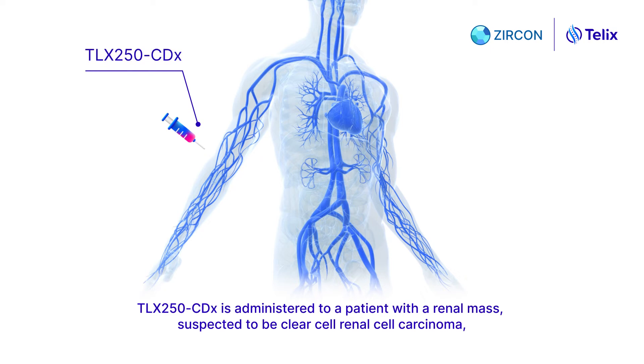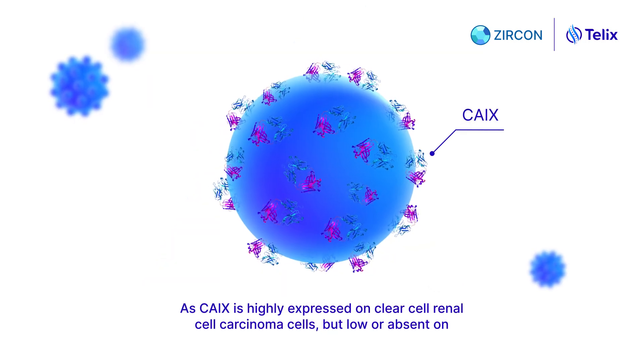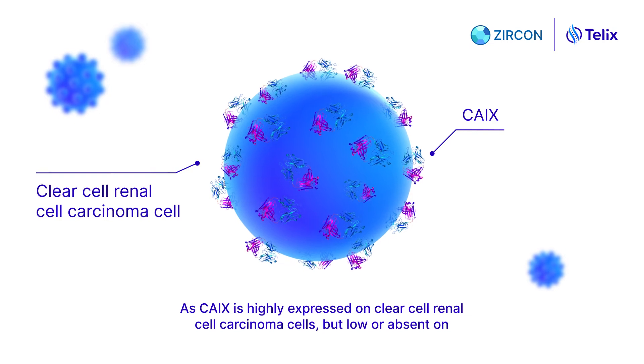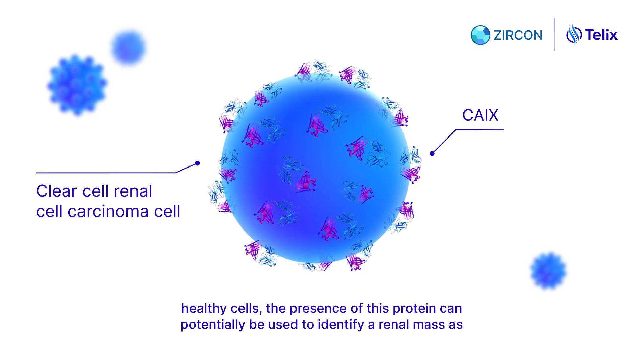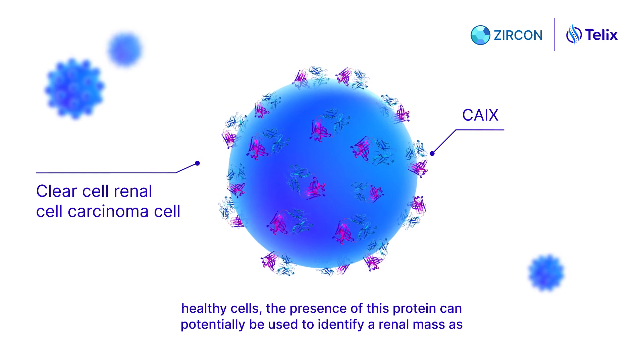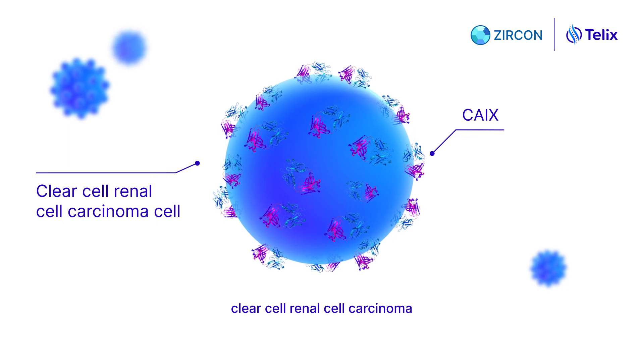TLX250CDX is administered to a patient with a renal mass suspected to be clear cell renal cell carcinoma through an intravenous injection in the arm and circulates through the bloodstream. As CA9 is highly expressed on clear cell renal cell carcinoma cells, but low or absent on healthy cells, the presence of this protein can potentially be used to identify a renal mass as clear cell renal cell carcinoma.